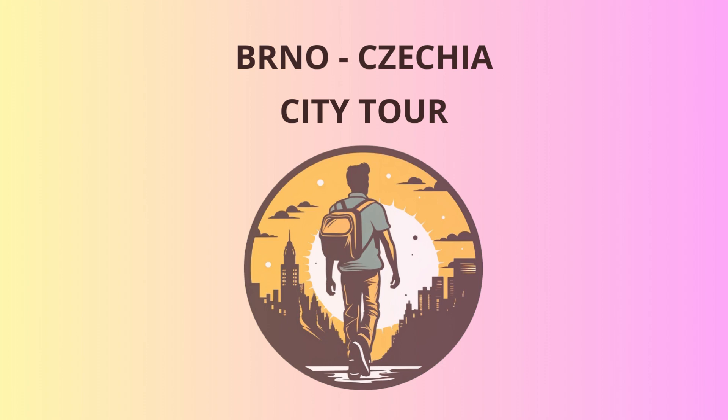Here we are at the old town square, the heart of Brno's historic center. Marvel at the colorful facades of the Baroque and Renaissance buildings surrounding us. Don't miss the stunning Parnas fountain in the center, which brings ancient mythology to life with its statues of Greek gods and mythical creatures.